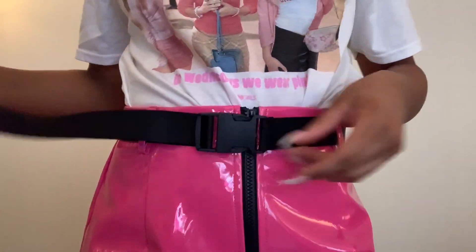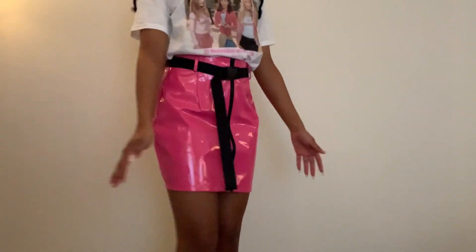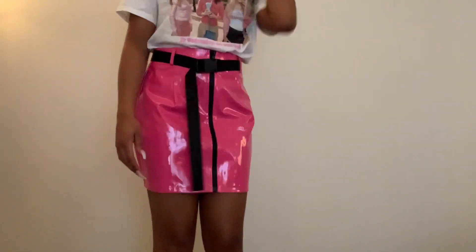Here's the shirt up close on me, and then the belt, the skirt — yeah, that's the outfit.